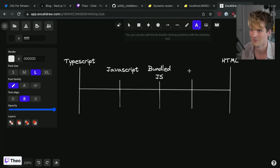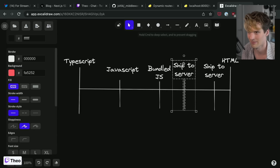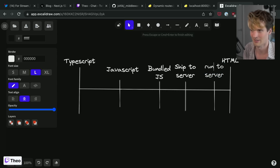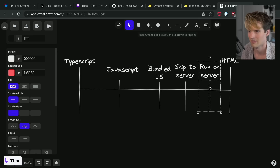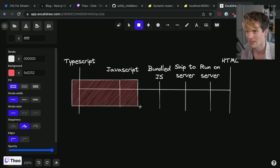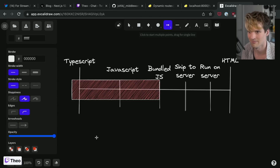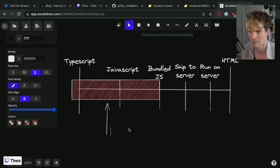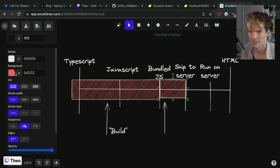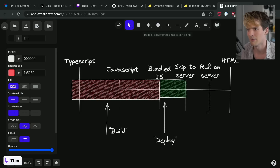Then you have to ship to server and run it on the server. What I'm referring to as 'build' throughout this is that section — the TypeScript to JS, bundling, and compiler steps. That whole section is build. Then comes deploy. From there two different things can happen: either you generate HTML on request when users come in, or you generate static HTML on build time.